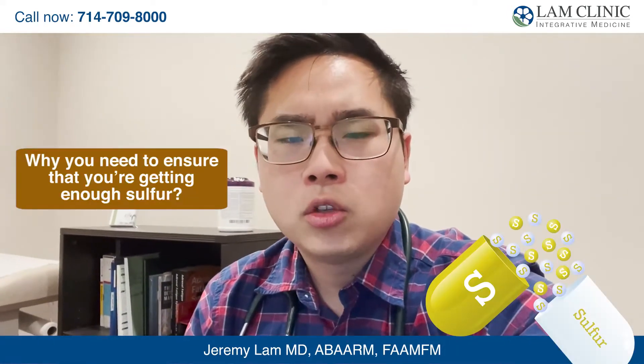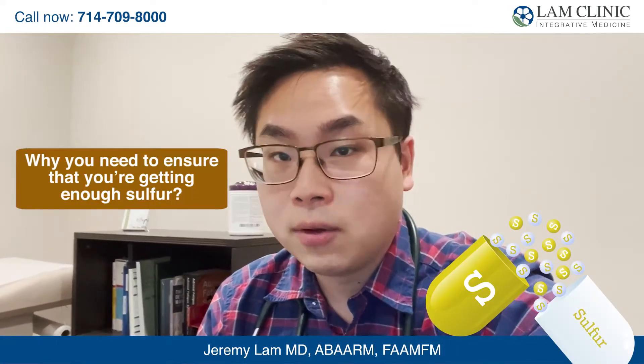Your body contains a lot of sulfur and it performs several important functions. Here's why you need to ensure that you're getting enough sulfur.